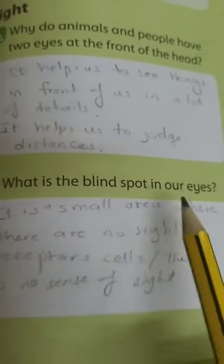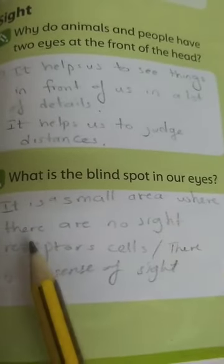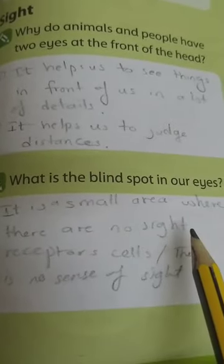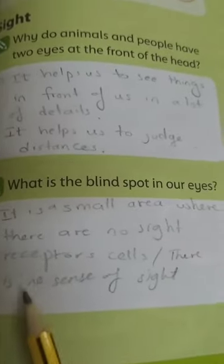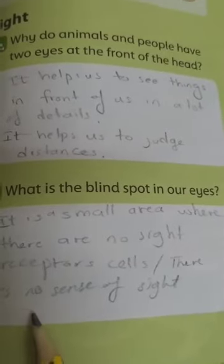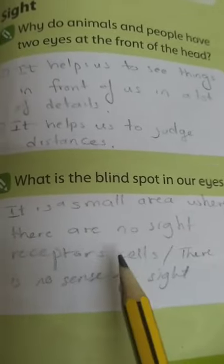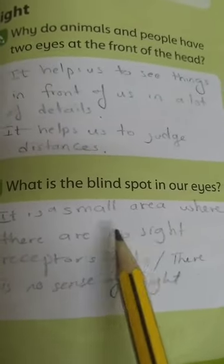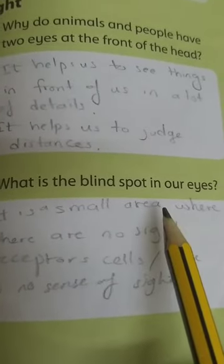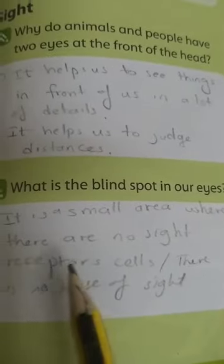What is the blind spot in our eyes? It is a small area where there are no sight receptors and cells — there is no sense of sight, and we can't see anything in this area. You can write: it is the area where we can't see anything, where there are no receptor cells of sight.